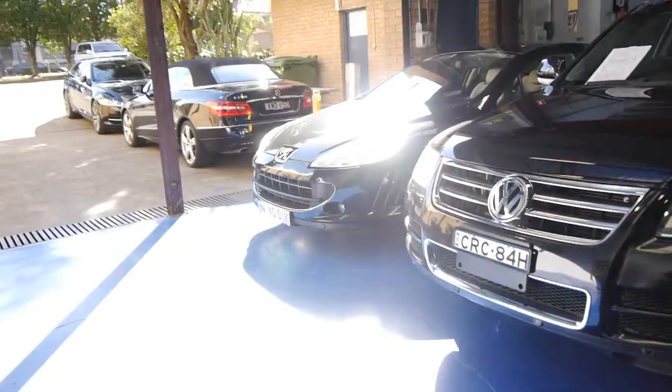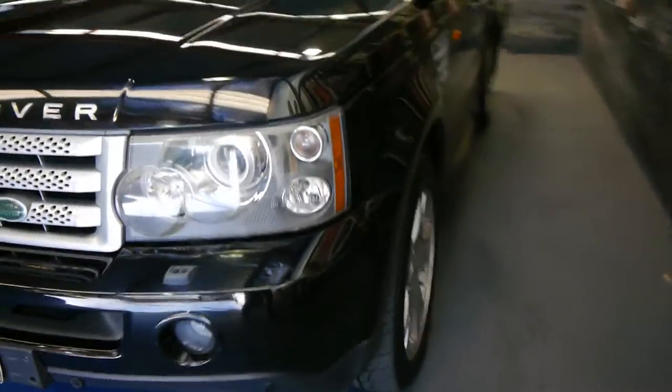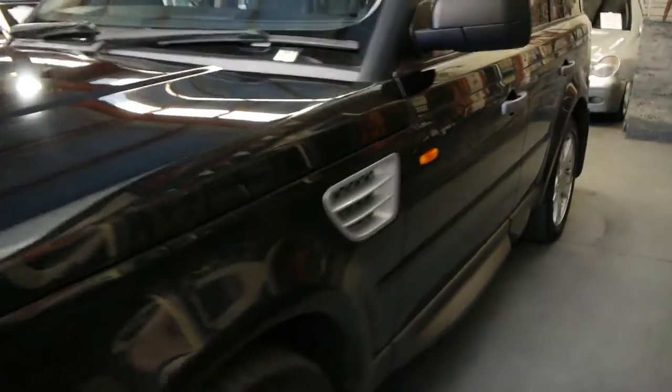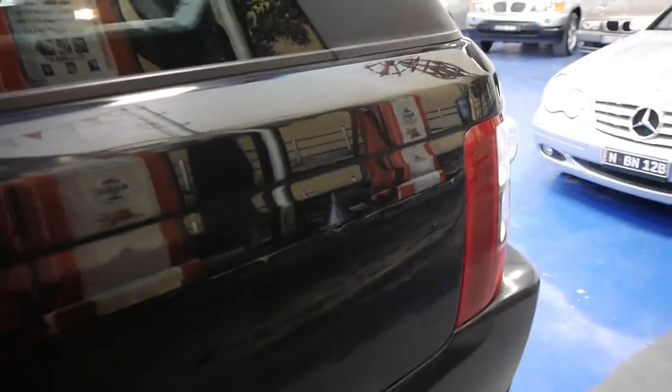We're very selective about what we buy. You will get a three-month warranty with the car, and if you want to extend it to up to five years for about four or five hundred dollars a year, that's possible. My name is Richard — you can ask for Philip as well. We're open every day except Sunday, which is by appointment only. Thank you very much.